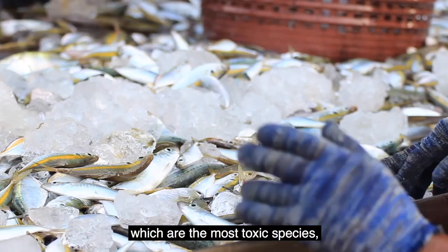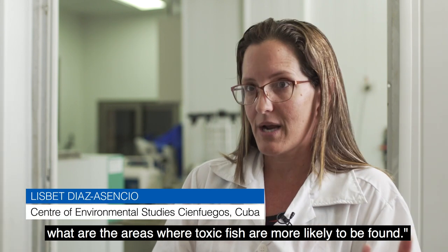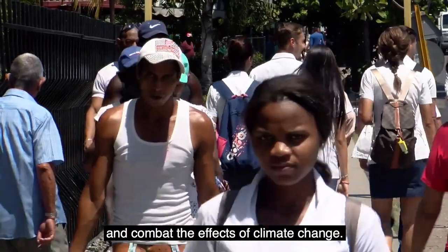It's possible to know, for example, what are the most toxic species and what are the most susceptible to finding toxic species. This knowledge helps improve livelihoods and combat the effects of climate change.